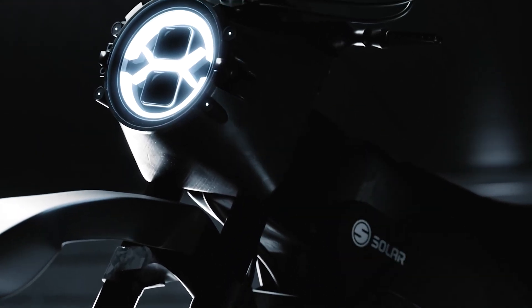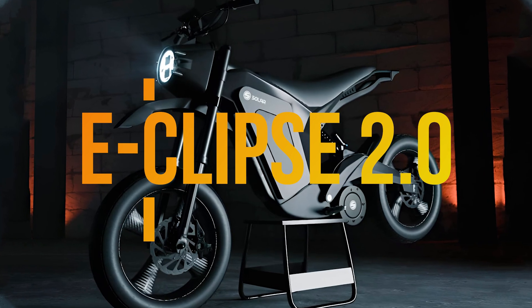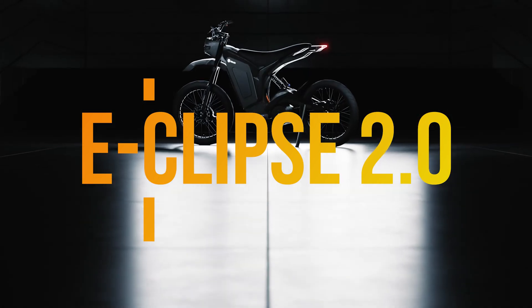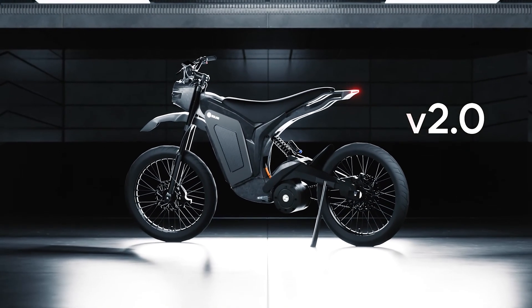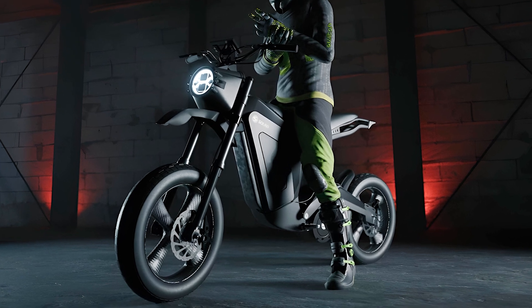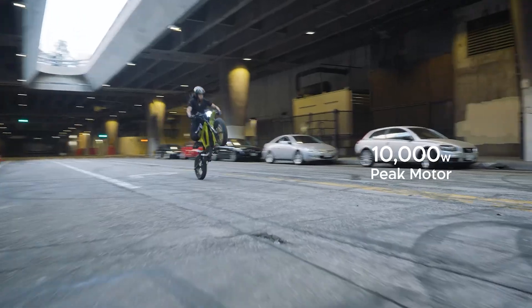In the realm of eco-friendly transportation, you hold the Solar Eclipse 2.0 electric motorbike by Solar Scooters, a two-wheeled wonder that promises to revolutionize your commute with style and sustainability. Picture this: a sleek frame handwoven with carbon fiber, not just for looks but also for the strength to withstand whatever pothole-ridden adventures you throw its way.